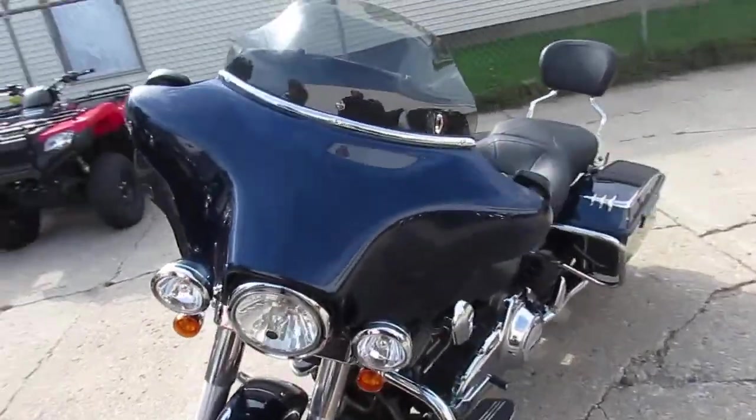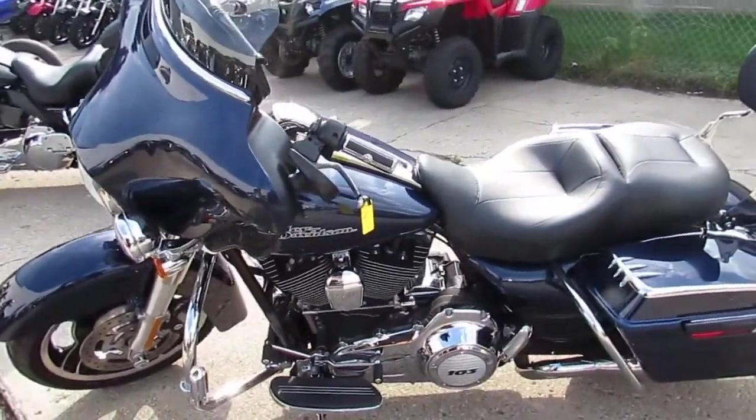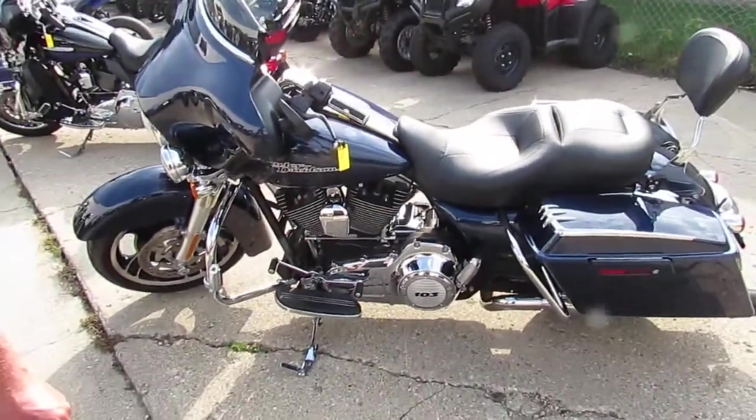Anybody looking to get rid of any of their units? Quad, snowmobile, bike, boat — we don't care what it is. We'll take anything on trade or we'll buy it outright from you.